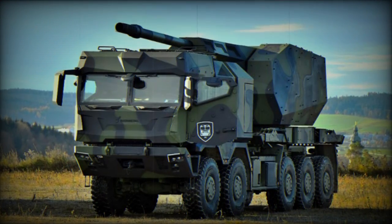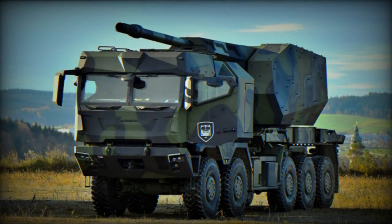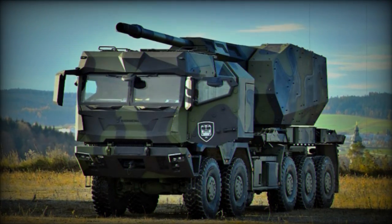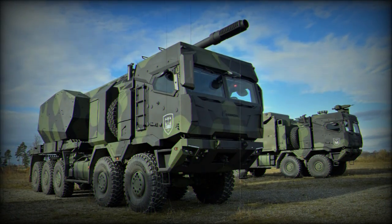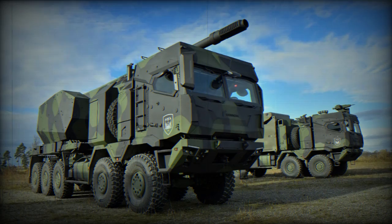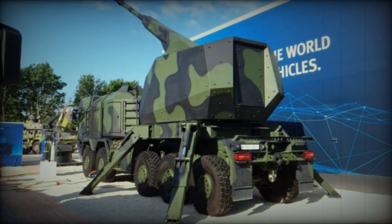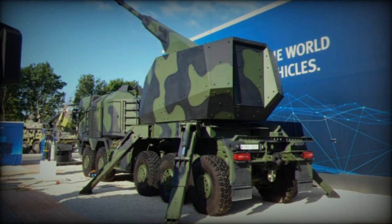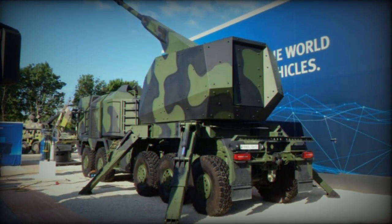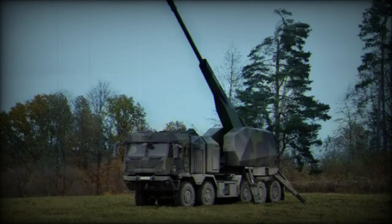Rainmetal and Elbit Systems have teamed up to develop the EH-52 European Howitzer 52-caliber program, aiming to meet the field artillery needs of European nations, including the United Kingdom's Ministry of Defense. The collaboration features a fully automatic 52-caliber gun mounted on Rainmetal's HX Series 10x10 truck. The turret, designed by Elbit Systems, has undergone rigorous testing under two separate funded programs and has been showcased to multiple NATO partners.